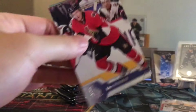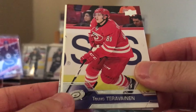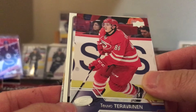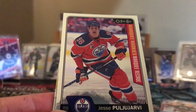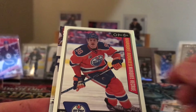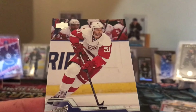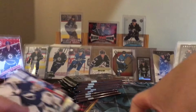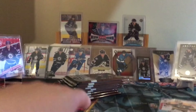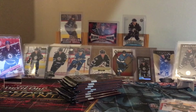Dion Phaneuf, Teuvo Teravainen - looks like these are OPC cards. Jesse Pugliarvi - Marky Rookie, I'll take it. Too bad he's going to the KHL or Finland. Spurgeon, Franz Nielsen. So frustrating how he's never panned out - freaking Oilers drafting. That's a nice card though, let's put a sleeve on it. I really hope he comes back.